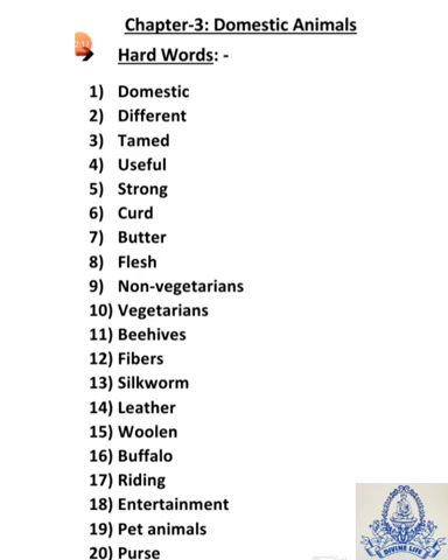Fifteenth is woolen — W-O-O-L-E-N — woolen means oon. Sixteenth is buffalo — B-U-F-F-A-L-O — buffalo means bhaiz.